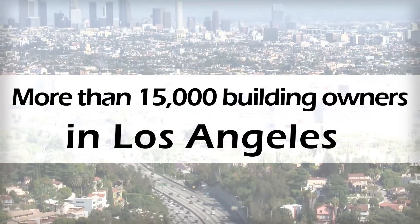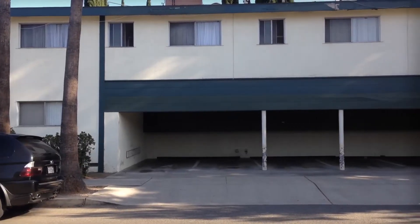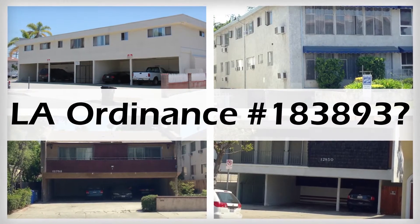Are you one of the more than 15,000 building owners in Los Angeles that needs to retrofit your pre-1978 soft-story structure because of recently passed LA Ordinance Number 183893?